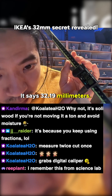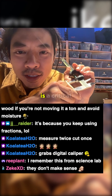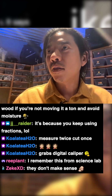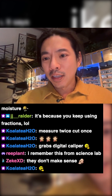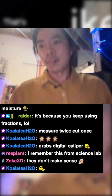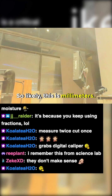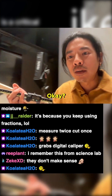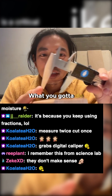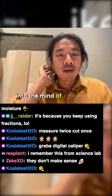It says 32.19 millimeters. That's actually very key, because 32 is a critical European measurement number. 32 is a very useful number, so likely this is 32 millimeters. What you've got to do is you've got to understand — you've got to step into the mind of a designer.